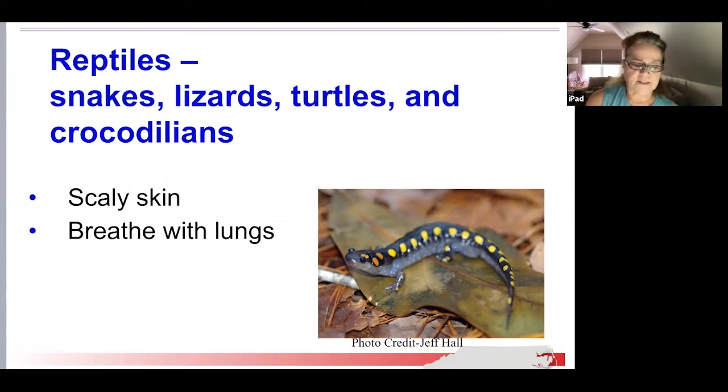Reptiles include snakes, lizards, turtles, and crocodilians. There are 22 species of reptiles in North Carolina. Reptiles have scaly skin and breathe with their lungs. Snakes are like lizards, but they don't have any legs or eyelids. Reptiles and amphibians are vertebrates, meaning they have backbones.